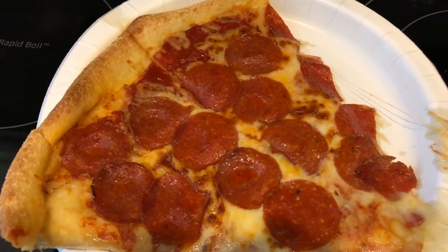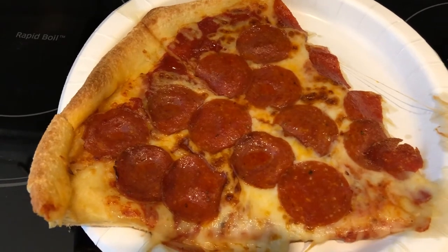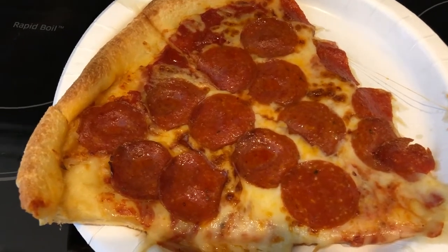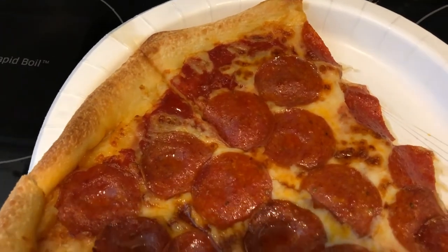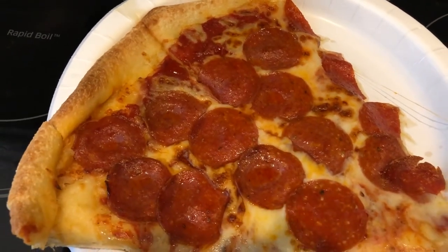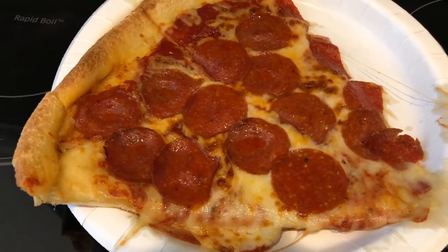Hey guys, welcome back to another week of What's for Dinner. My name is Andrea with Foodimentary Adventures in Food. Our channel is all about the food — we do taste tests, grocery hauls, What's for Dinner, and recipes. We are kicking off another week of What's for Dinner with some good old Sam's Club pizza.